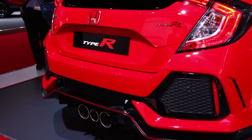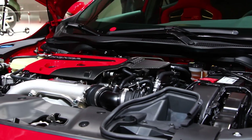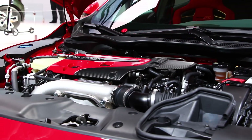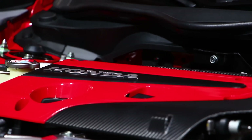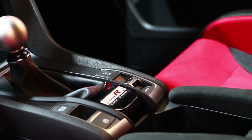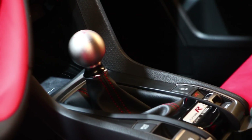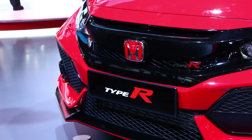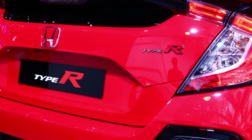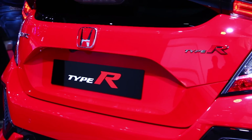Under the hood you'll find a turbocharged and direct injection 2-liter 4-cylinder engine that makes 306 horsepower and 295 pound-feet of torque. That power is sent to the front wheels thanks to a short-throw 6-speed manual transmission that also features automatic rev matching for quick and smooth downshifting. Compared to the last generation European Type R, this new model also features a final drive ratio that's lower for better throttle response and a new single-mass flywheel that will reduce clutch inertia.